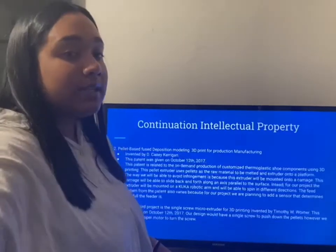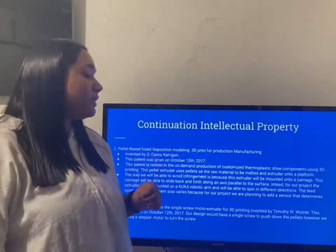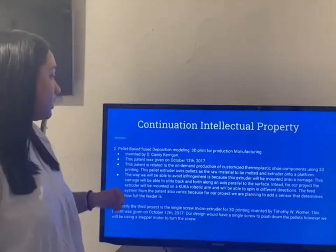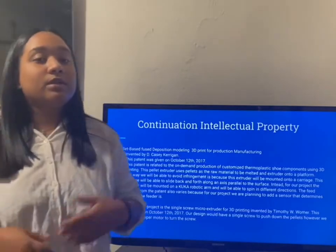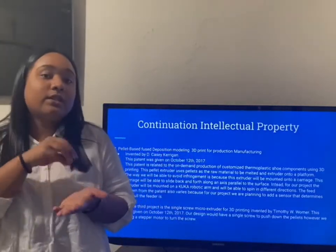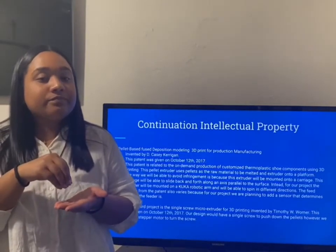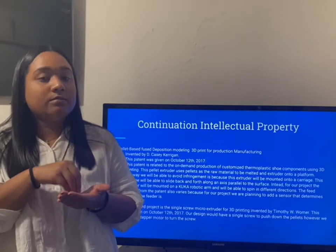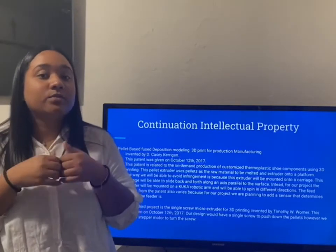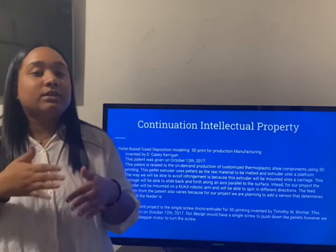The second one is the pellet-based fused deposition modeling for 3D printing manufacturing. The way this patent is mounted onto a carriage, and that carriage is able to slide back and forth on its axis parallel to the surface, while ours will be mounted onto a KUKA robotic arm and will be able to spin in different directions.